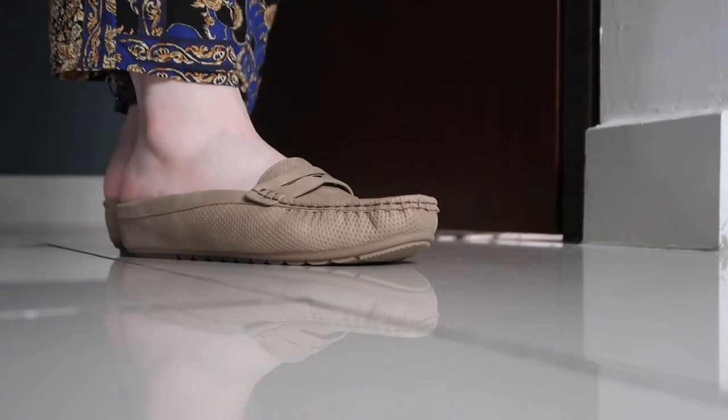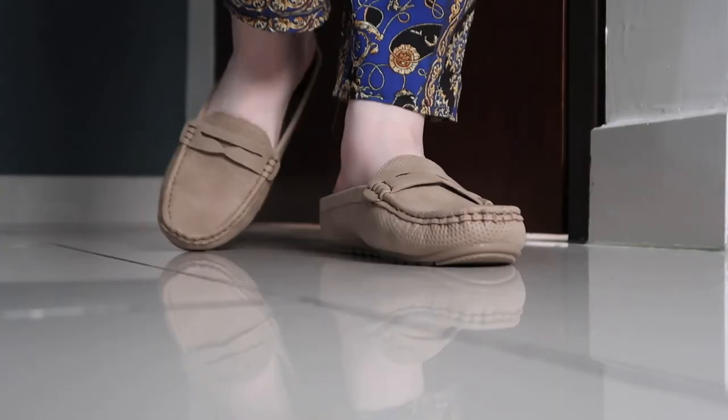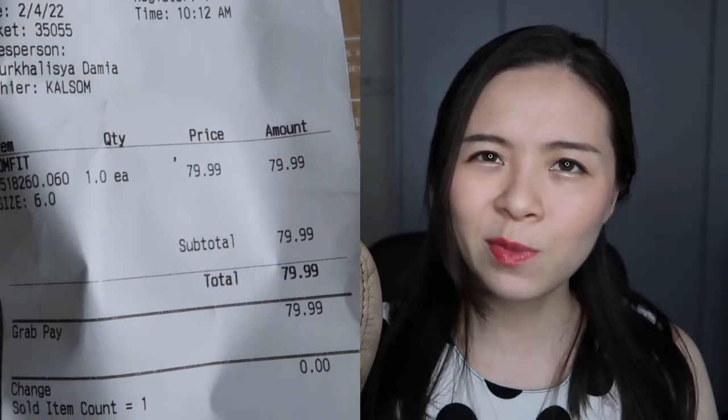I find myself removing my feet from the shoe for a bit just to air it out. But overall, as a pregnant woman's shoe, these are pretty perfect for me. I also recommend this for anyone who just wants a super comfortable sole — not just for pregnant people. They're not really expensive; I paid around 70 to 80 ringgit, definitely less than 100 ringgit. It works for everyday wear and semi-casual events as well.